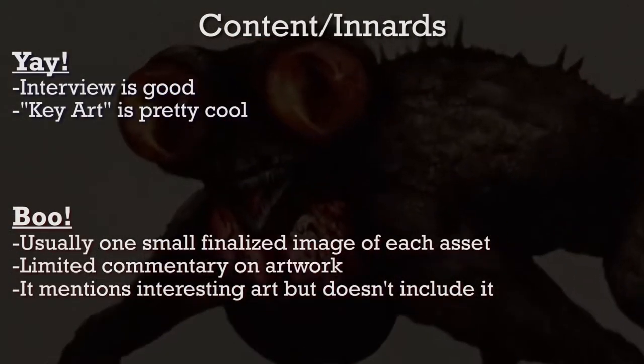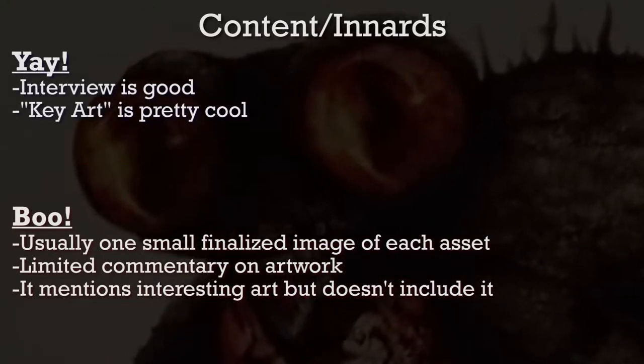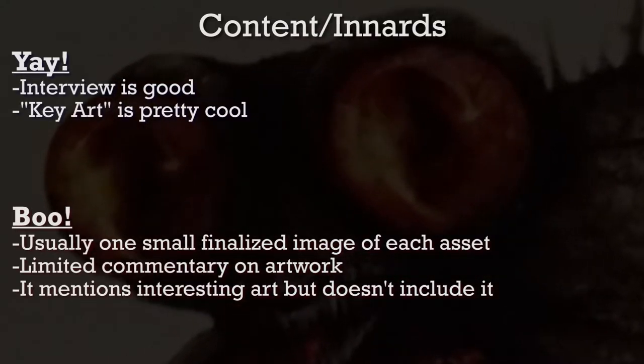Though the key art images are great, most of the book is just finalized concept art without commentary, and it's disappointing how much content simply isn't here.